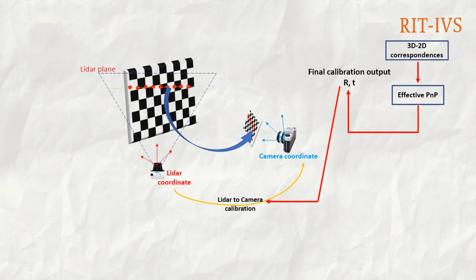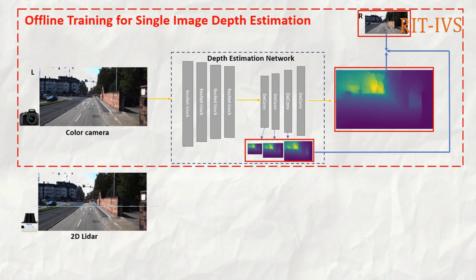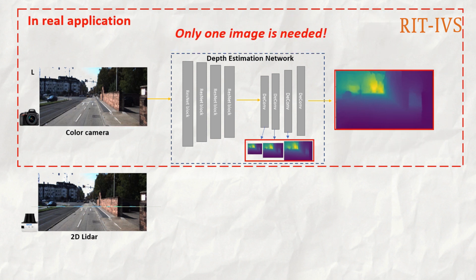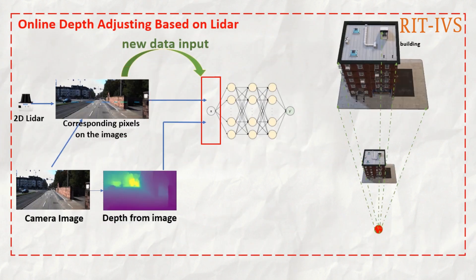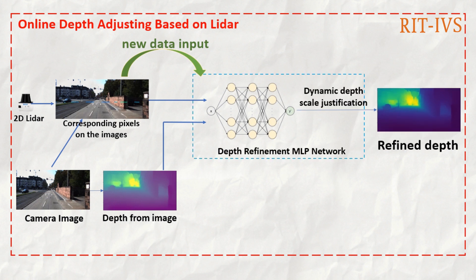We use the calibration output to find the corresponding pixels in the 2D image. With our offline training method for single image depth estimation, we take a color image as input and a depth map as output, applying a photometric matching loss and an edge-aware smoothness loss. In real applications, only one color image is needed. Online depth adjusting is achieved based on the 2D LIDAR, where the 2D LIDAR points together with the initial depth map are fed into a multi-layer perceptron network to get a refined depth.